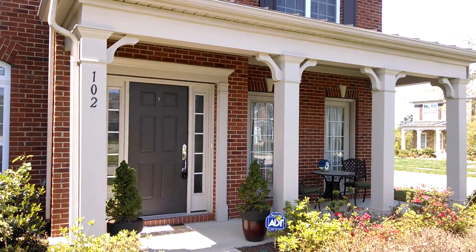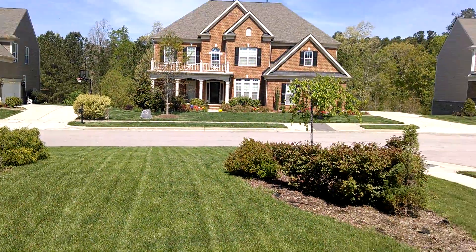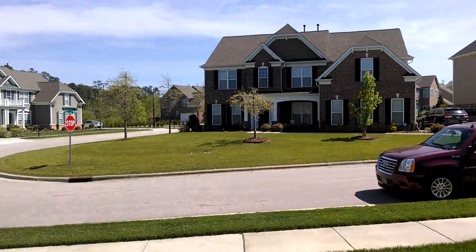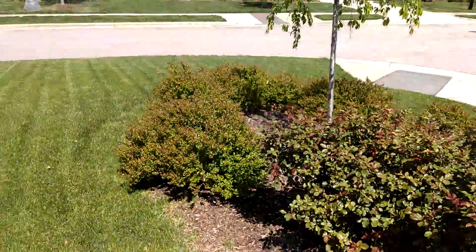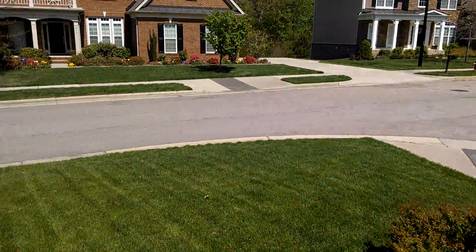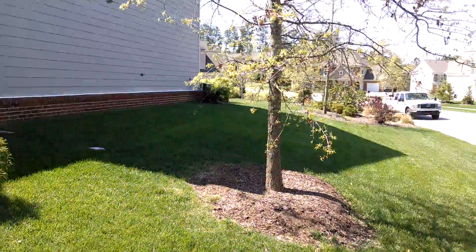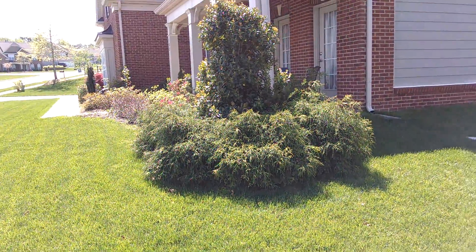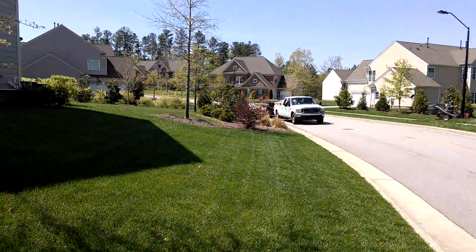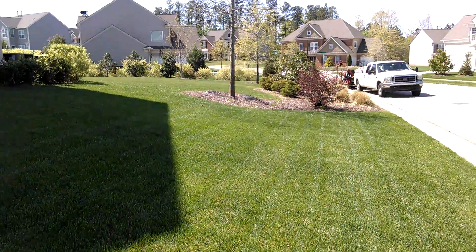I locked everything up and just wanted to take you around the yard a little bit and show you the back and exterior of the home. Really beautiful homes in here — this grass is incredible. The whole neighborhood really kind of looks like a golf course. It doesn't necessarily have that country club feel, but the grass and the way everything is maintained is really outstanding.